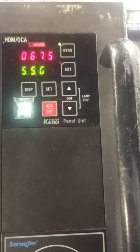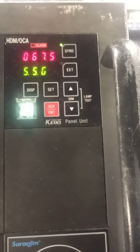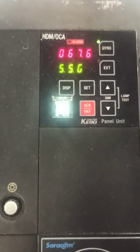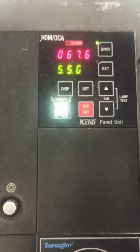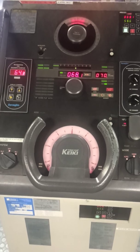If required, synchronize the gyro repeater in the steering compartment. In another video I will show you how to synchronize gyro repeaters. These are the basic things to be checked for steering gear testing.